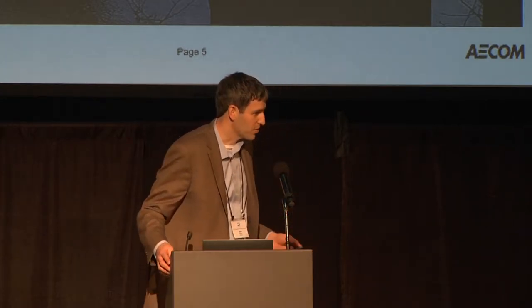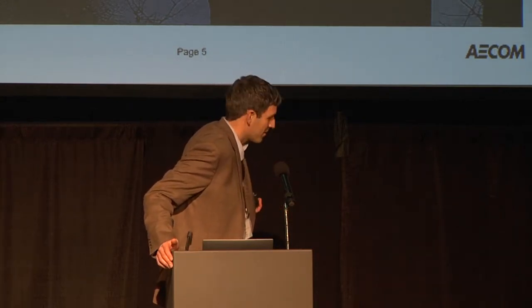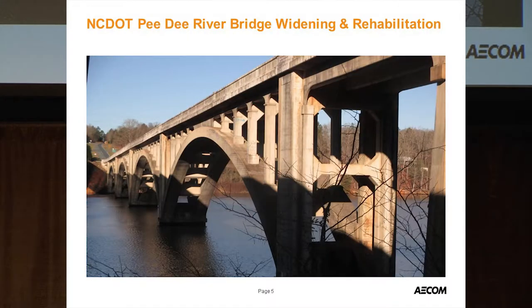To cover some terminology: the spring line is at the base, we have the arch piers, the crown of the arch rib, and the spandrel columns and spandrel bent. These terms will be used throughout the presentation.